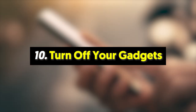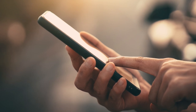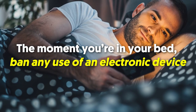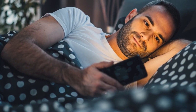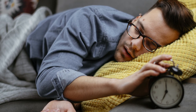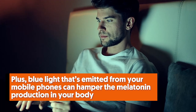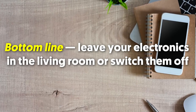Number ten: turn off your gadgets. Everyone is practically glued to their mobile phones and gadgets these days — that's okay, but you should set some limits. The moment you're in bed, ban any use of an electronic device. Gadgets will only distract you, leading to less and poorer sleep, and reduced energy the following day impacts your physical activity. Plus, blue light emitted from mobile phones can hamper melatonin production in your body. Leave your electronics in the living room or switch them off.